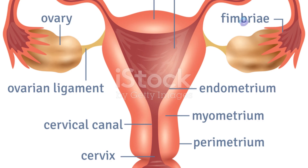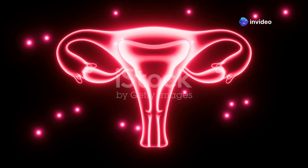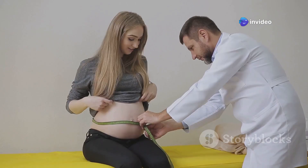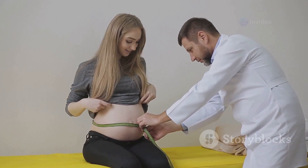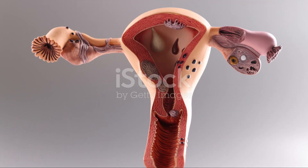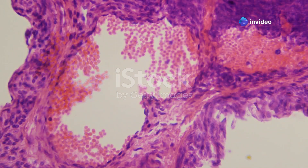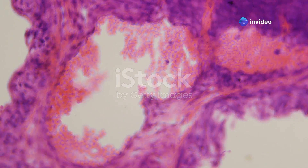At the very top of the uterus sits the fundus. This dome-shaped area is an important landmark during pregnancy. Doctors measure the fundal height to track the baby's growth and assess the pregnancy's progress. The fundus also plays a crucial role after delivery — it's here that the muscles contract most forcefully to help control bleeding after the placenta detaches.